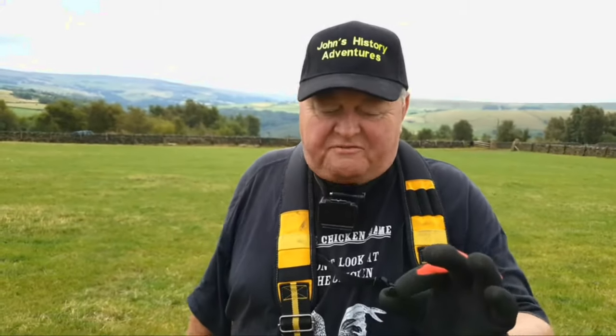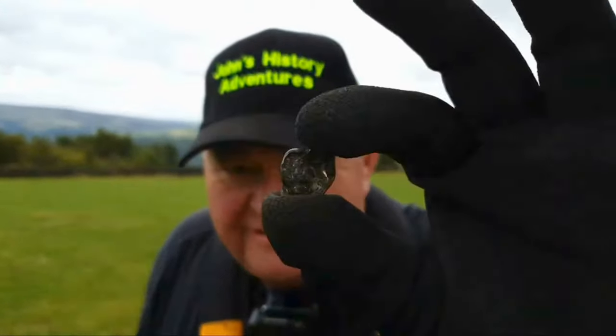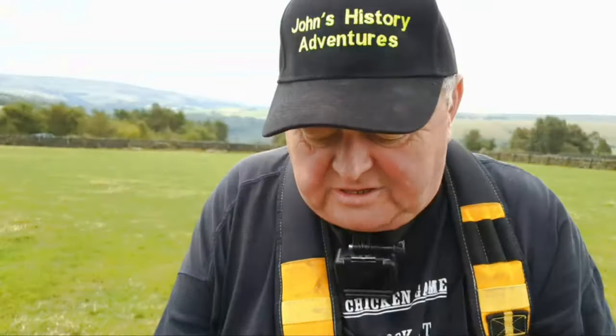We've been out for a couple of hours this morning already. The most interesting find so far is a little silver heart locket. So this farm has already won my heart — it's the top end of a silver heart locket.